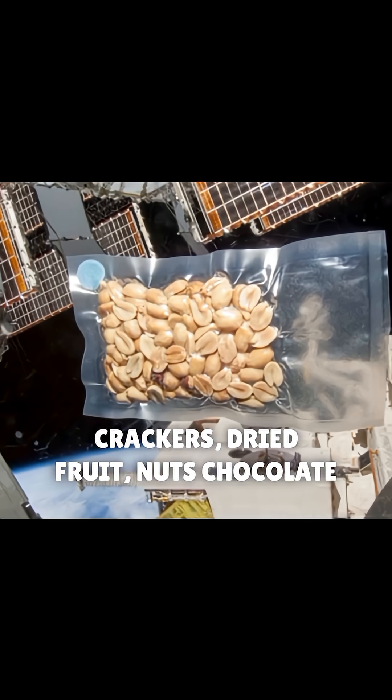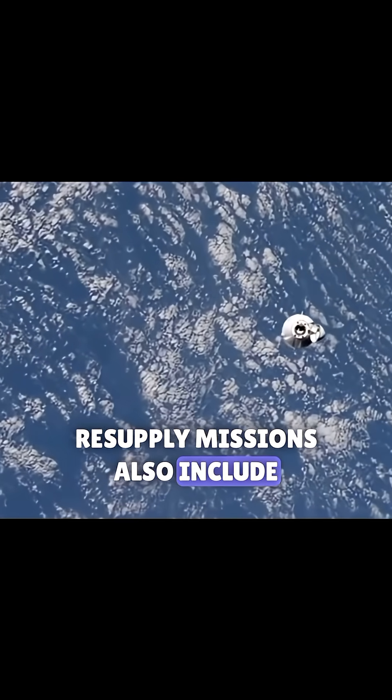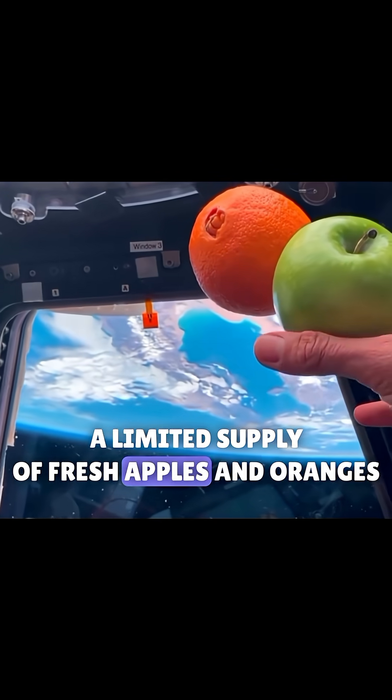Crackers, dried fruit, nuts, chocolate, and protein bars are also common snacks. Resupply missions also include a limited supply of fresh apples and oranges.